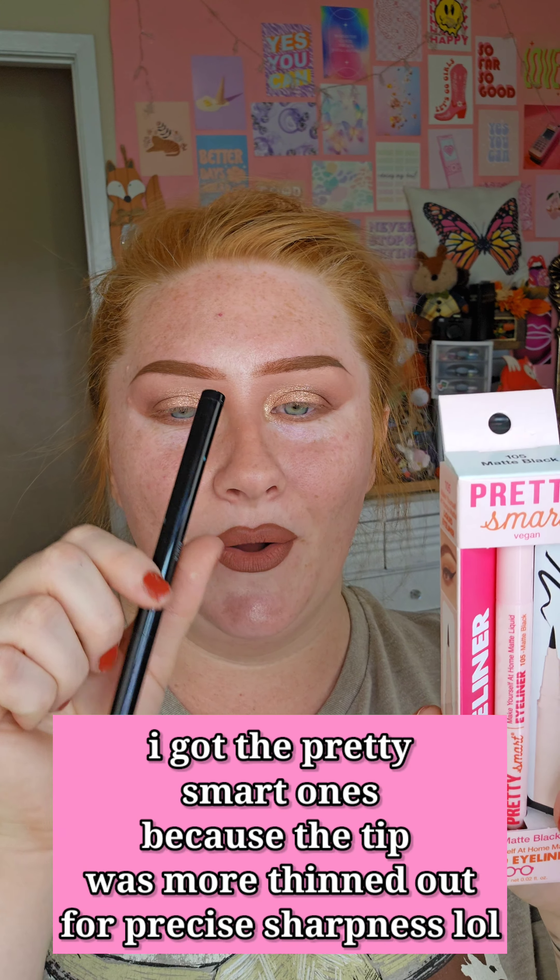I'm so sorry — I wanted to do this review but I guess technically this is a review, just not what I was expecting. If you're looking for a good wing eyeliner product, I guess the Rare Beauty one is still the winner.